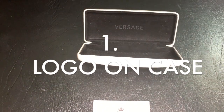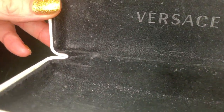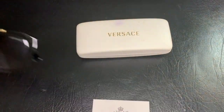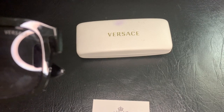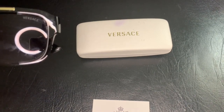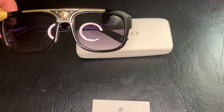We can see 'Versace' on the inside and 'Made in Italy' right here. Looking at the sunglasses, we can see the lens — and in the ring light you can also see 'Versace' printed on the upper left-hand lens.